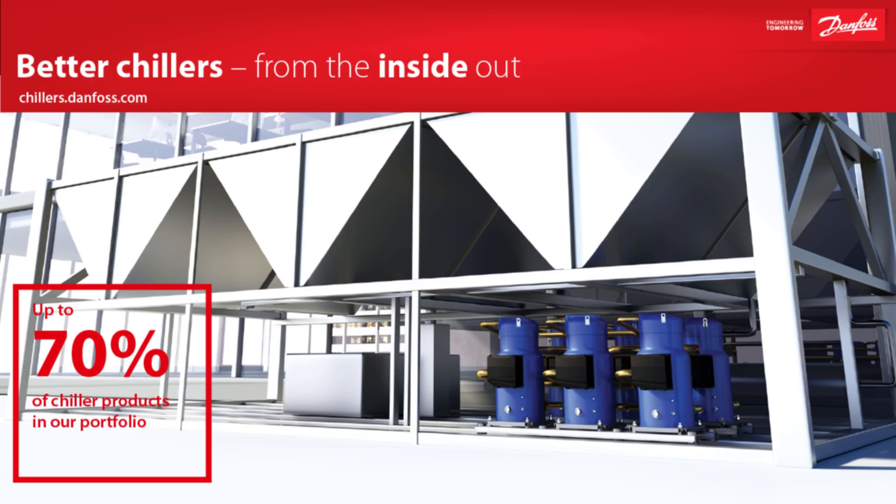I want to take a moment to thank our partner Danfoss for sponsoring this video. Danfoss wants to help you build higher quality, longer lasting and more efficient chillers and have a wide range of solutions to help make that possible. In fact, they have up to 70% of the products you need for your chiller systems, including compressors, AC drives, system protectors, heat exchangers, valves, electronics and sensors. It doesn't matter what kind of chiller you're working with — Danfoss have products that can help you boost performance, increase reliability and ultimately take efficiency to a higher level. All of these solutions come together to help you design and create better chillers from the inside out. You can get started by heading over to chillers.danfoss.com.